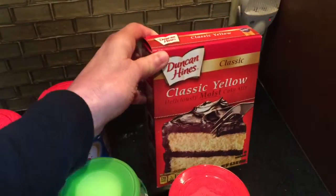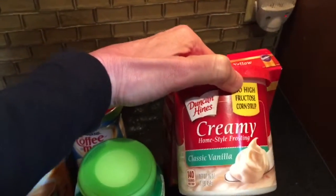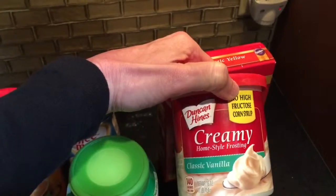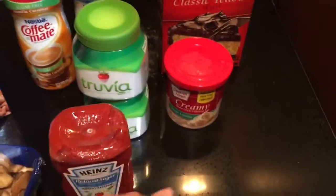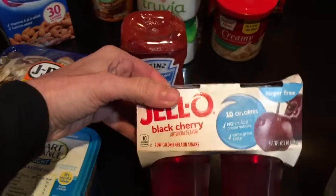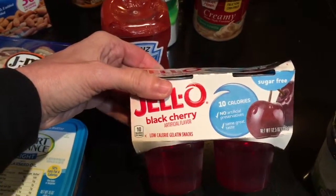Got some Duncan Hines classic yellow cake mix — this is what we call accidentally vegan; it has no milk or egg products. The creamy vanilla frosting is also accidentally vegan. I also picked up some Jello — I can eat the whole thing and it's only 40 calories, so I'm excited about that.